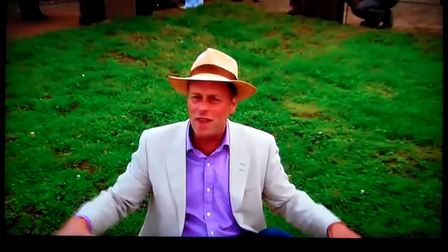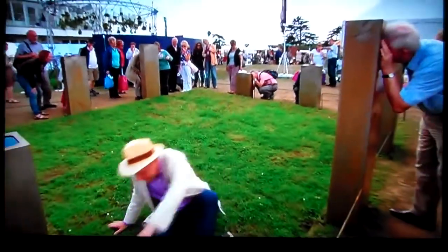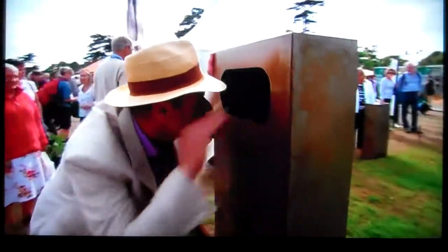This garden's called Landscape Obscured, and at first glance it looks like a piece of grass with loads of rusty old post boxes around the outside. But actually they're periscopes, and you look inside them and you can see into the mirror, and you actually see this world of edible fungi.